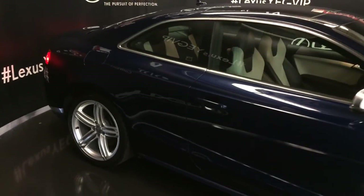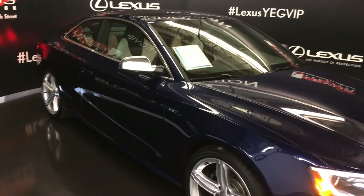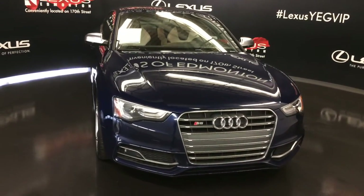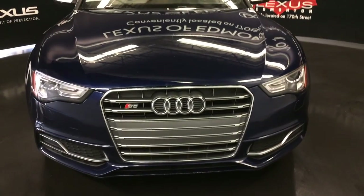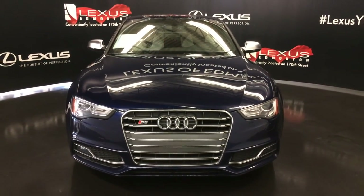Integrated turn signal lights in your side mirrors — you can fold them shut. Rain sensing wipers. Intelligent light system. Daytime running lights with headlamp washers. Fog lights. Engine is supercharged, and so much more. Come on down to Lexus of Edmonton and check out all of our pre-owned inventory.